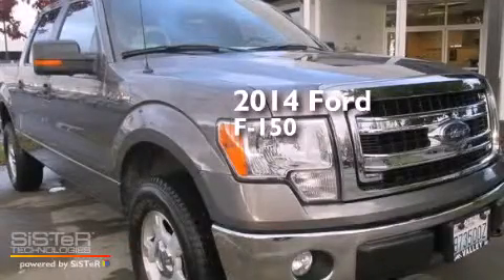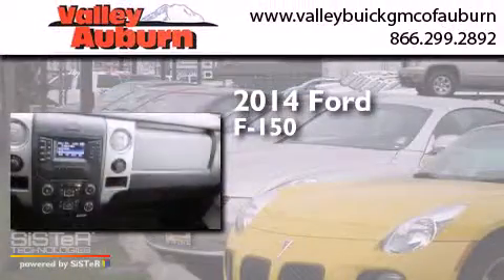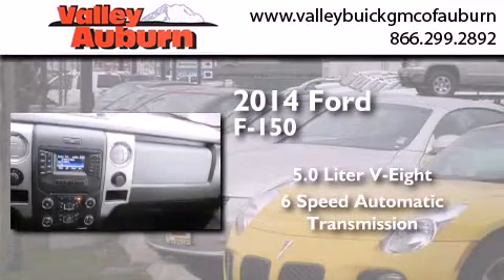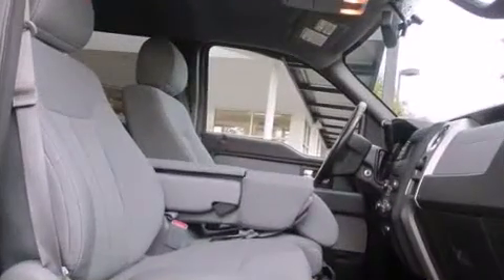This is a 2014 Ford F-150. It has a 5.0-liter, eight-cylinder engine, a six-speed automatic transmission, and the added safety and control of four-wheel drive.